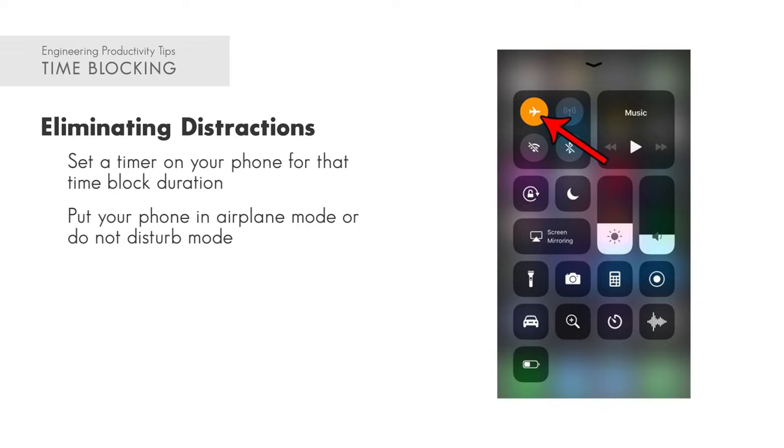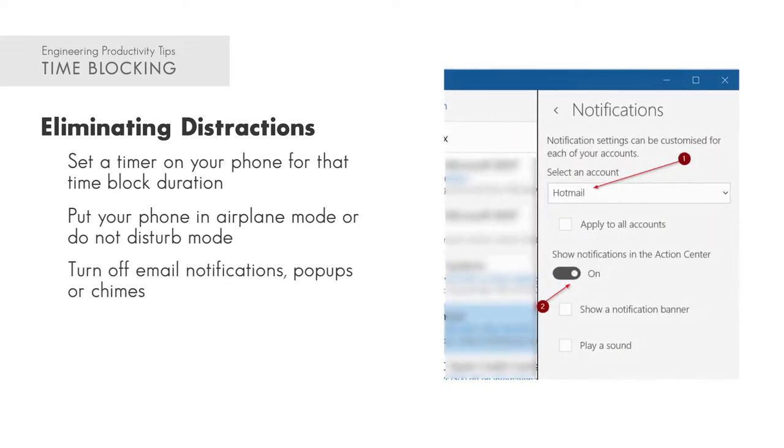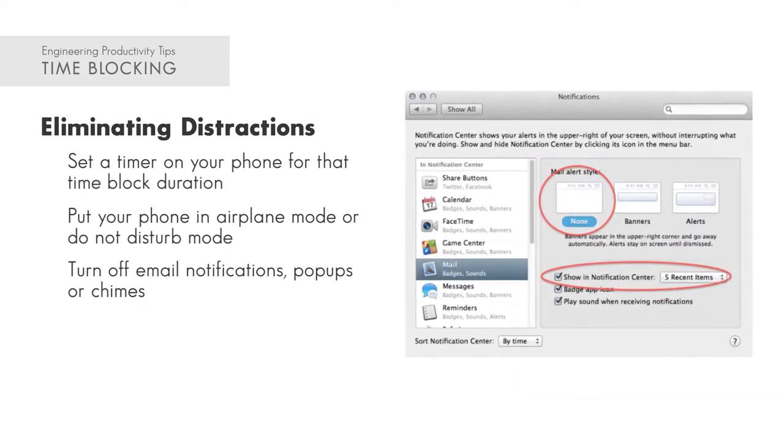If you're using a computer, turn off all your email notifications, email pop-ups, and chimes — same thing as with your phone. You want to eliminate all those distractions, all the things that can take your focus away, before they happen.